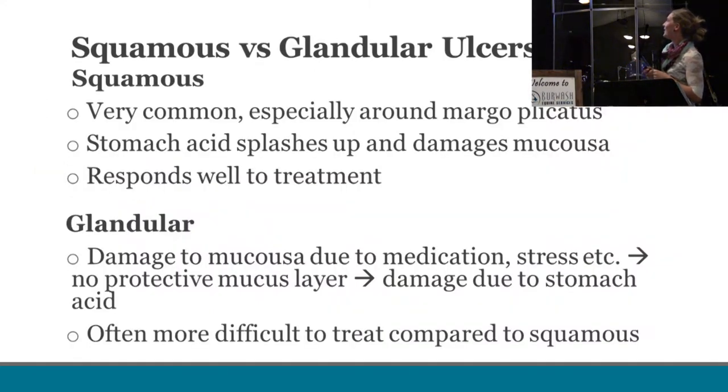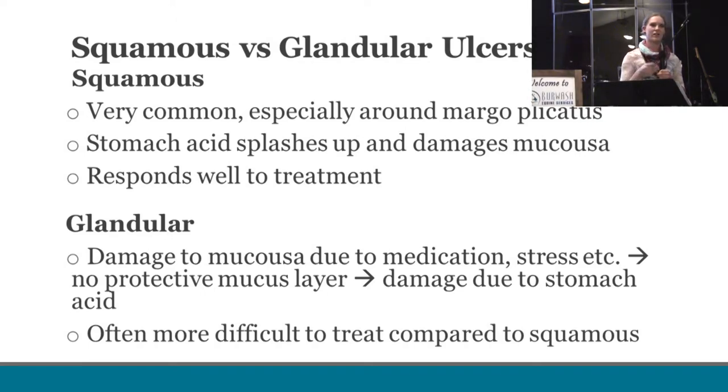Squamous ulcers are more common, especially around the margoplacatus. They're caused when stomach acid splashes up onto the unprotected squamous portion of the stomach and causes damage. Ulcers in the glandular portion occur when something like stress or medication reduces the amount of mucus produced, and that decreased protection results in the acid eating away at that portion of the stomach. Slightly different processes by which they occur — and again, those glandular ulcers are much more difficult to treat.